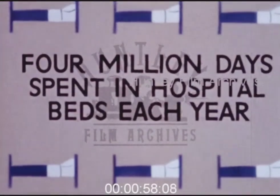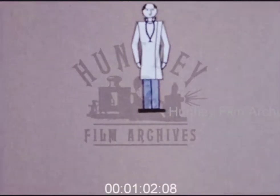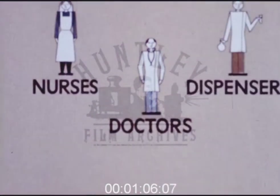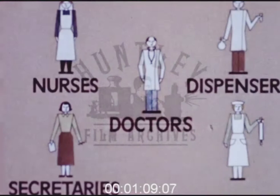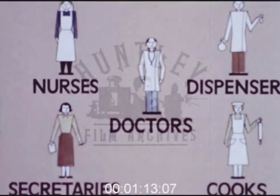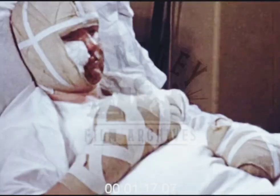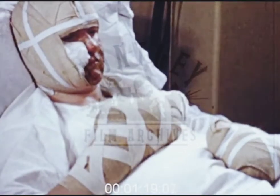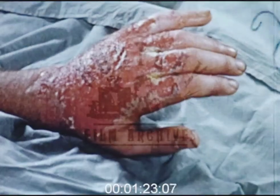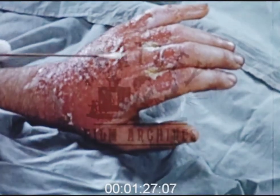And that in turn means the services of a host of already overworked doctors, nurses, dispensers, secretaries, cooks, and others. All these accidental injuries represent a serious loss to the individuals themselves as well as to the community. And the loss is much greater when recovery is complicated by septic infection.